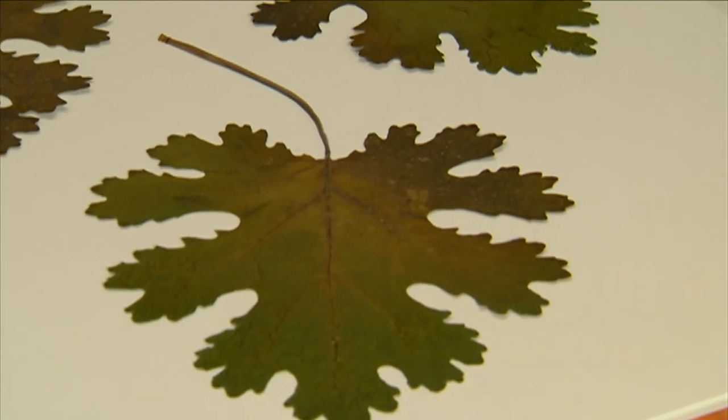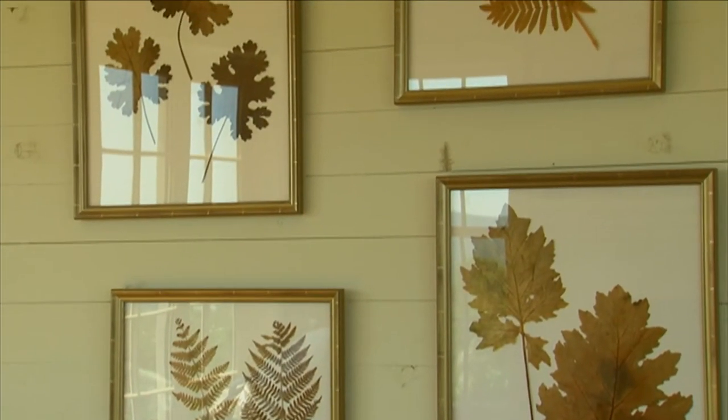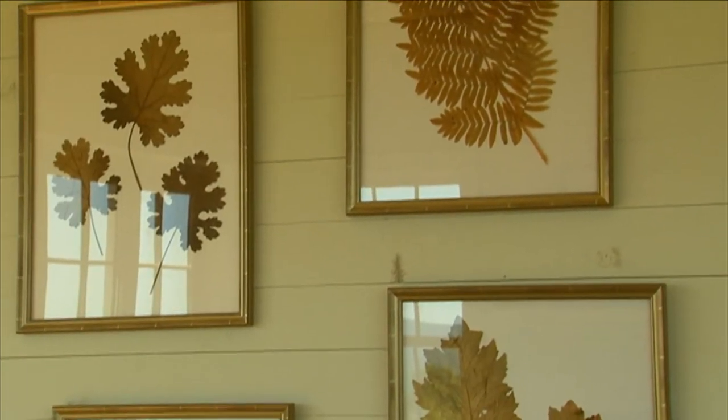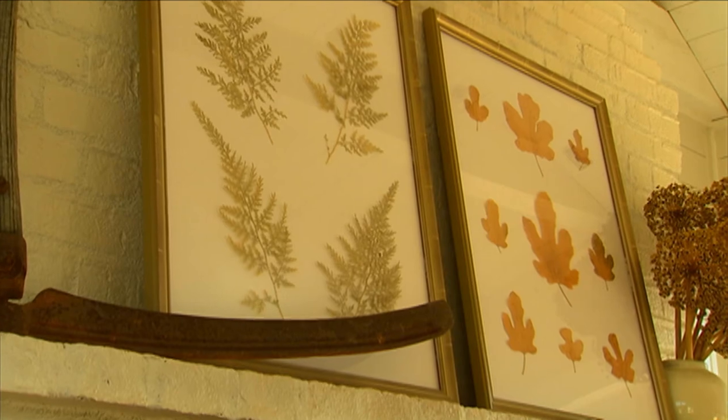I've also incorporated pressed flowers and foliage into the decor of my home by having them beautifully framed and then displayed. These examples are easy to create and will last for years to come.